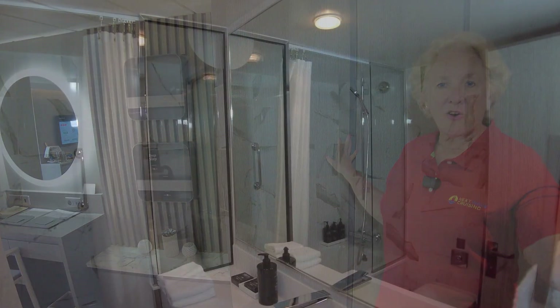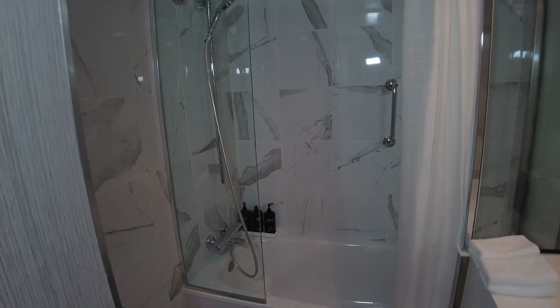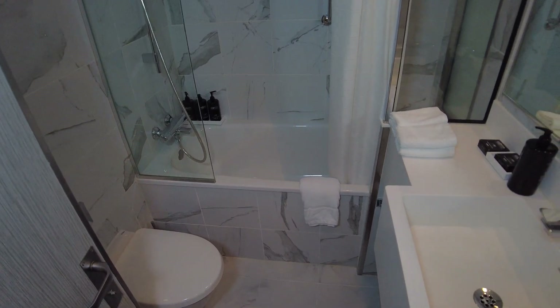Opposite the closet space is the entry to the bathroom. There are some things I really like about this modern bathroom in the Celebrity Sky Suite, and a few things that are not my favorite. Aesthetically, it's a very pleasing modern bath.